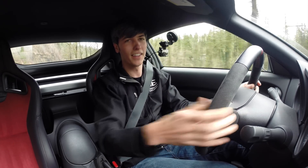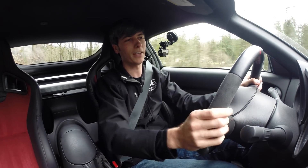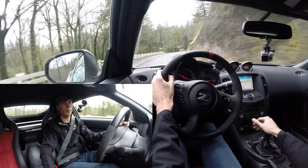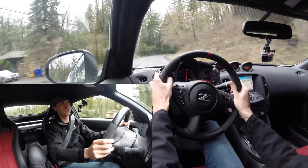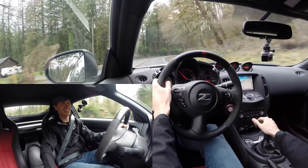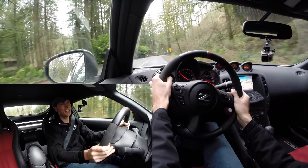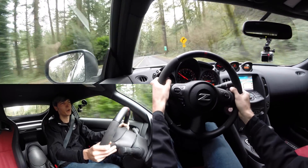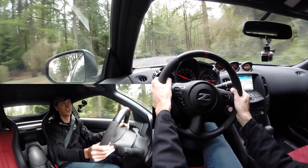This 370Z actually does have power, plus really aggressive gearing which I like, and it makes it super fun to drive. Drop it down into third, down into second, give it the gas, and this thing just hauls — it's super fun. It's unbelievable the amount of power this thing puts down. 350 horsepower and 3,400 pounds doesn't necessarily sound that fast, but this thing feels super fast.